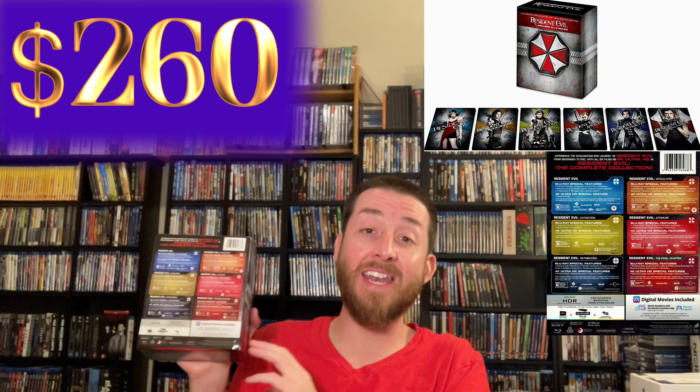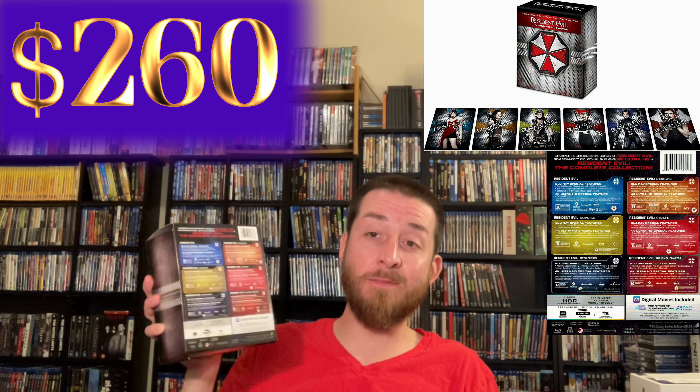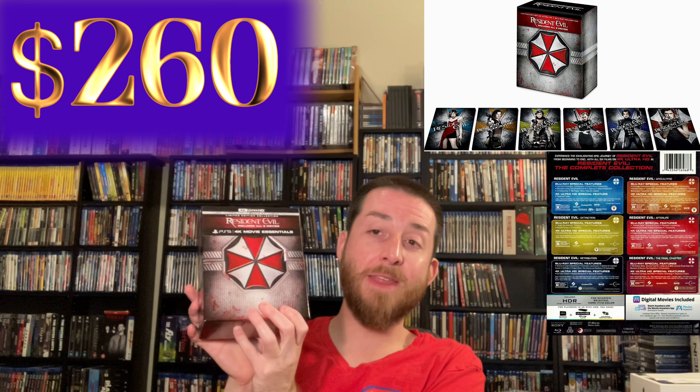That's huge — $260 US dollars for this set when I think I bought it originally for $60. So if you're wanting to pick up that Underworld collection — which Sony is releasing in the same limited edition box set format — I'll put that link in the description section below. It's going for like $64 right now, which is what they had Resident Evil at originally. I thought $64 was a good deal for that many movies, didn't know it was going to go up as high as it has.